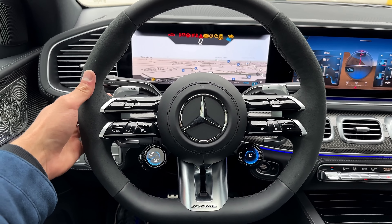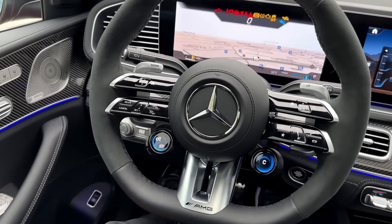I really like it — I love the stance, the bodywork, and I think the GLE 53 AMG coupe is one of the best daily driver AMGs out there.